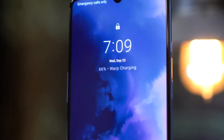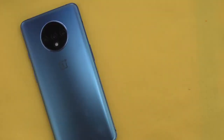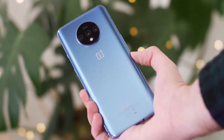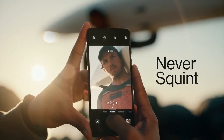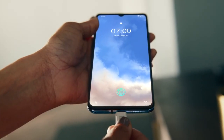OnePlus wisely relies on Google's apps and Google Assistant, rather than trying to reinvent and duplicate everything like Samsung does. The phone also supports Bluetooth 5.0, NFC, and Wi-Fi 5. To conclude, the OnePlus 7T brings all the best features from the OnePlus 7 Pro, such as the 90Hz display and a great triple camera system, and is one of the best mid-range Android phones on the market, and would make a great choice.